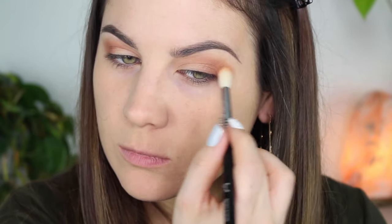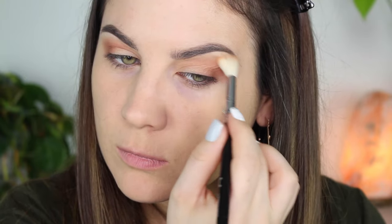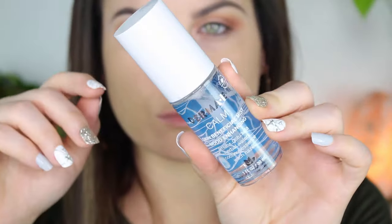Now I'm blending the edges out with that light orange shade, the first color I used. I just want to mention this red isn't like a pinky red, so it's not going to make you look sickly or anything like that — it's a nice warm red.